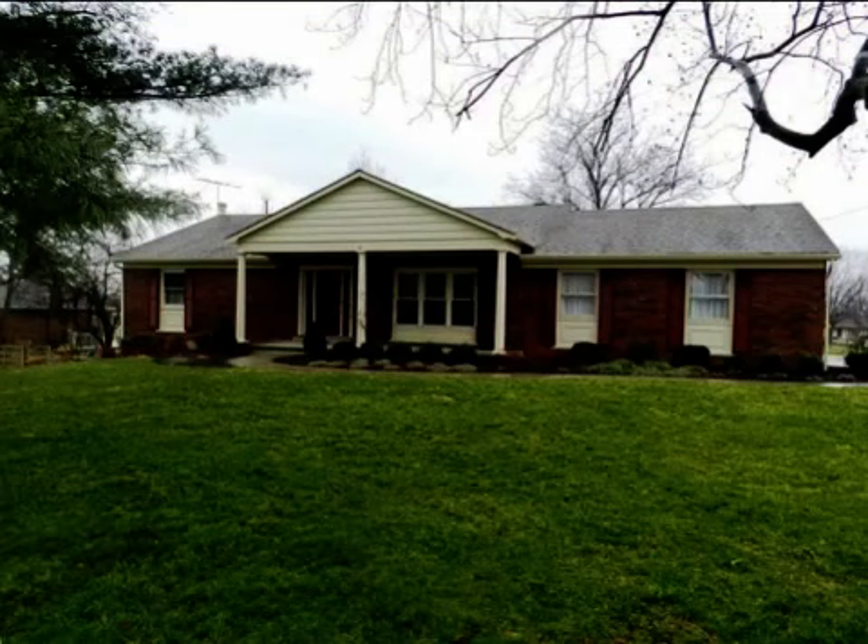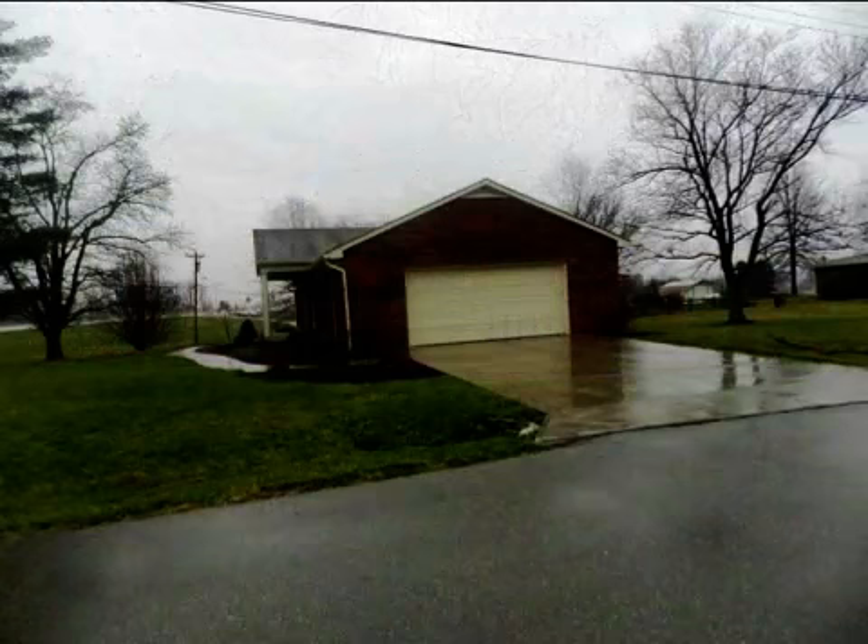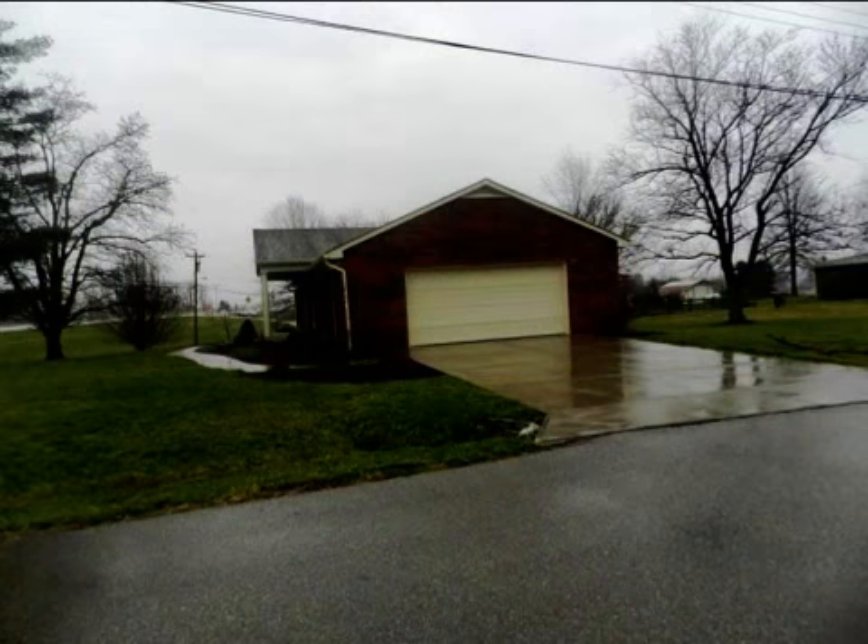This property is a three bedroom, two full baths, ranch. This property is listed for $158,000.